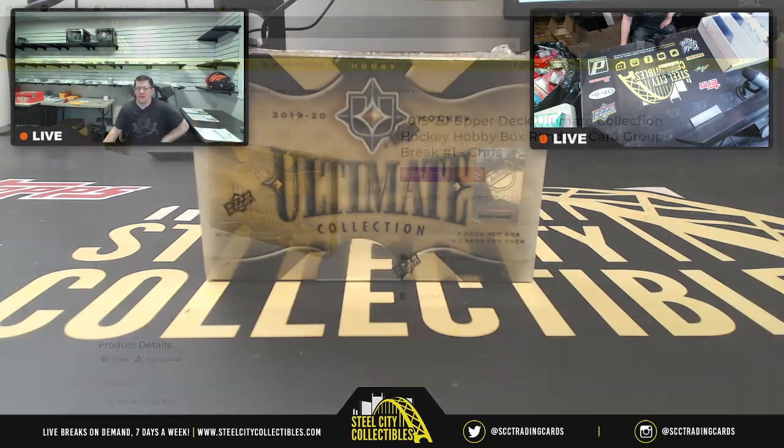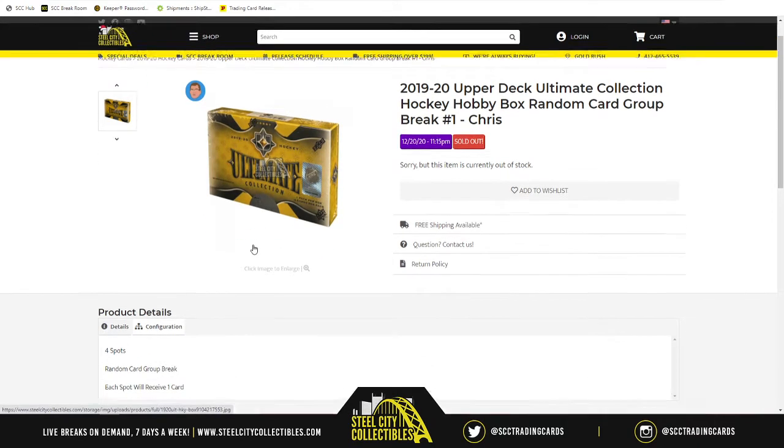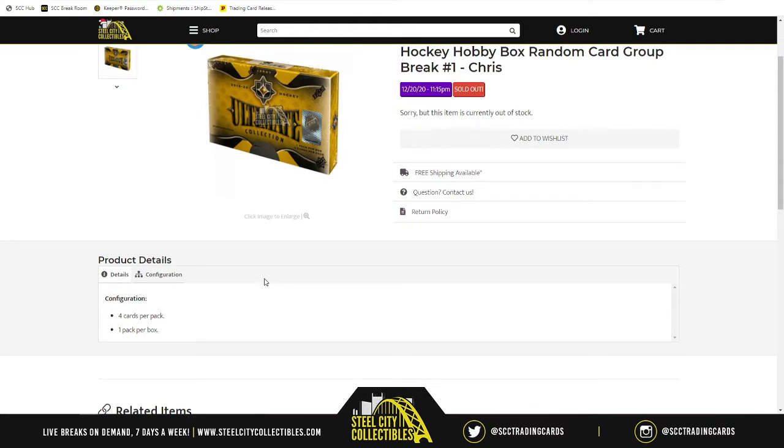This evening we're gonna have the 2019-20 Upper Deck Ultimate Collection Hockey hobby box random card group break number one. There are four spots in the break — this is a random card group break, so each spot will receive one card. In this box there's one pack, and inside that pack there are only four cards.